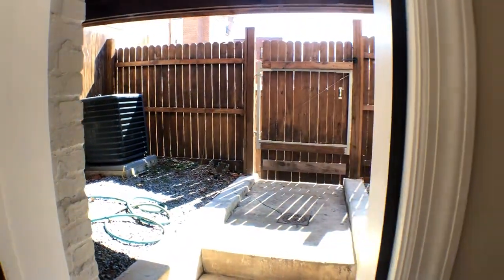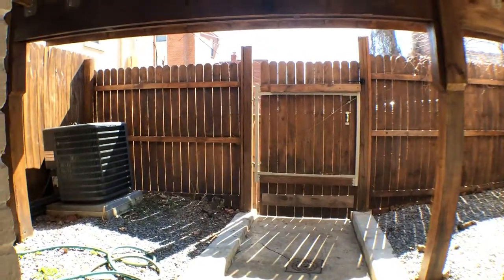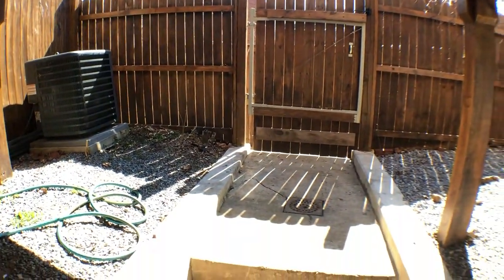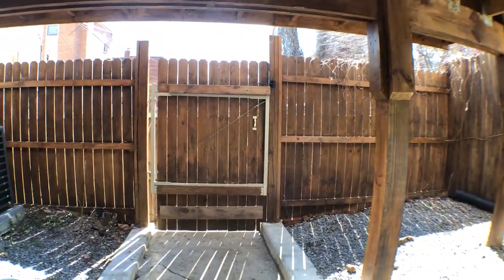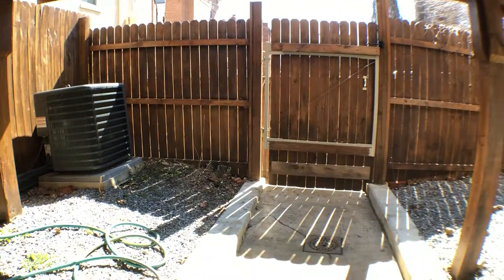So we're gonna take a peek outside. Your own little private outdoor area. Beyond that fence is another person's property. So welcome home.